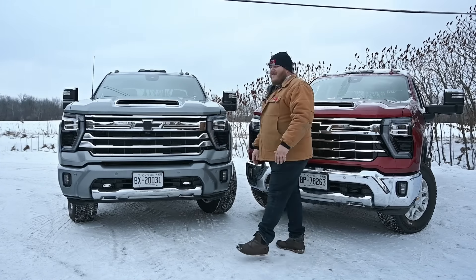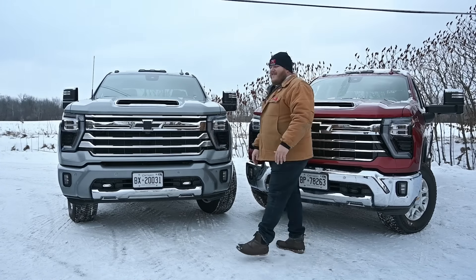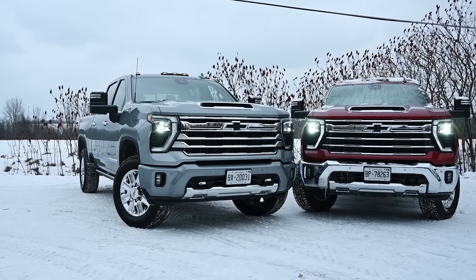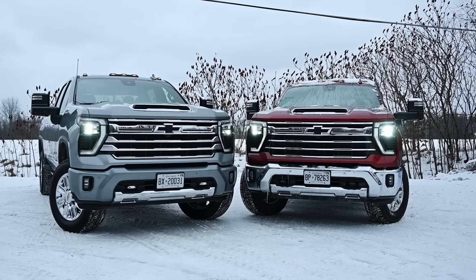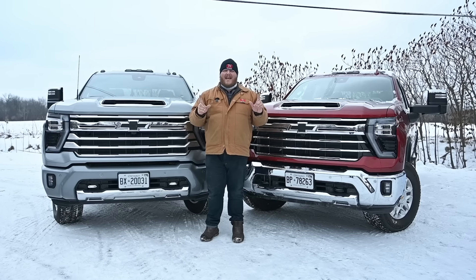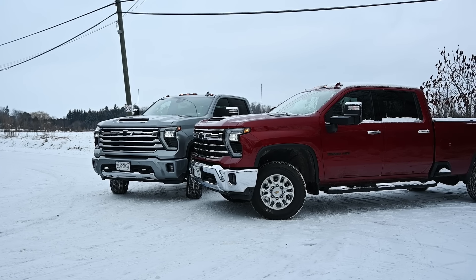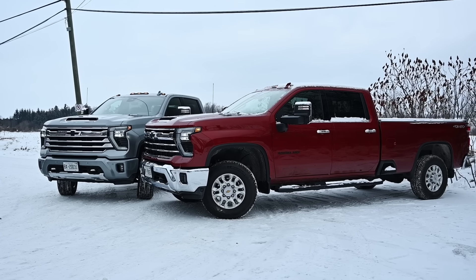The other thing that is the same between these two trucks are many of the dimensions. When we're talking exterior dimensions, the length and the width are identical. If you're comparing short bed to short bed, long bed to long bed, everything is exactly the same. The only exterior dimension that changes is the height — the 3500 is about half an inch to an inch taller than the 2500. And so are the interior dimensions.